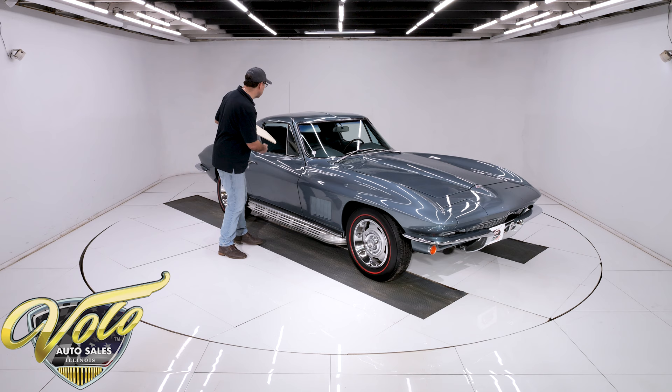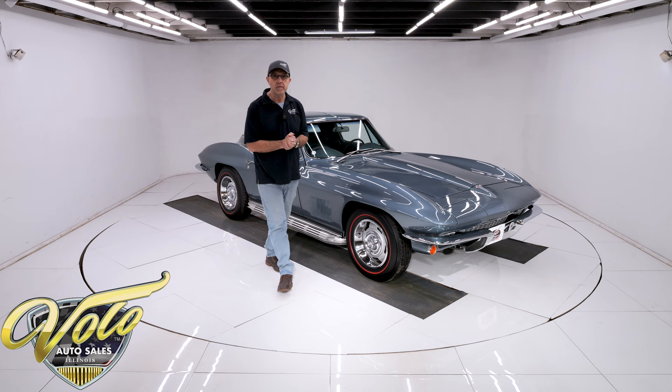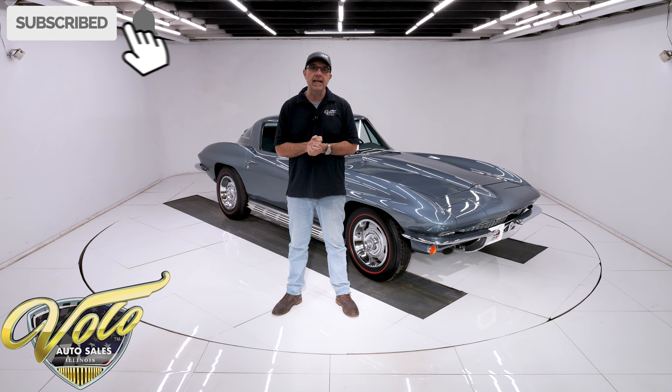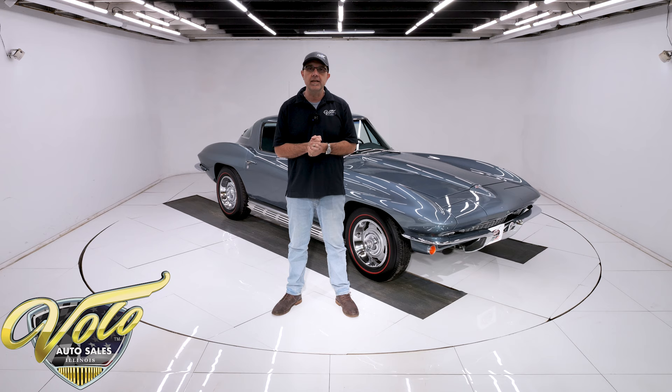There's a picture of it on our website. Go to VoloCars.com — that's where you can look at all the pictures, read the information, and find a price tag on every car along with a monthly finance option. They'll go 144 months to make it real easy for you. If you enjoy the video, subscribe and click on our bell icon so you're notified when the next video is posted.